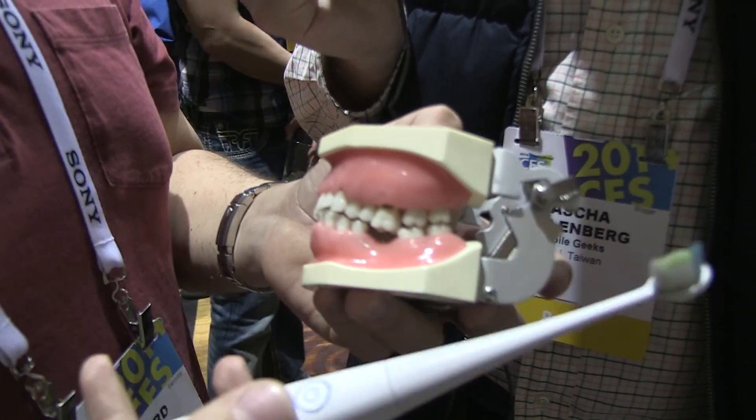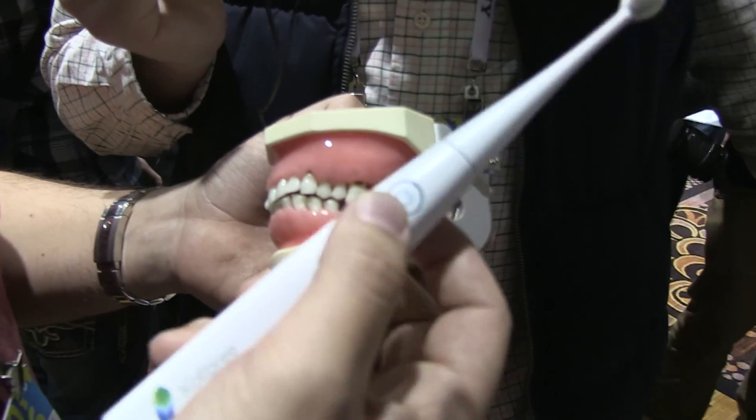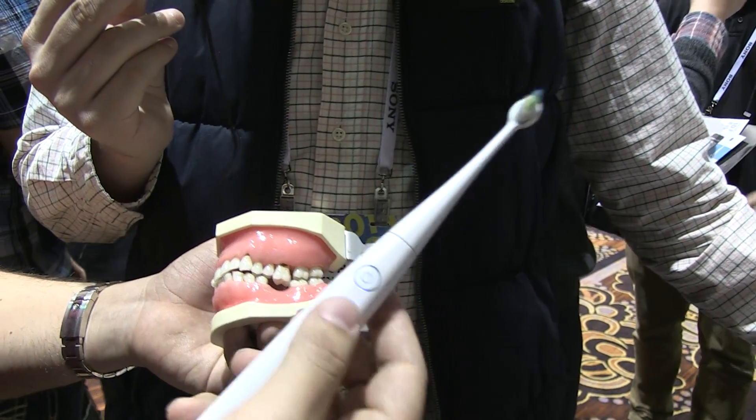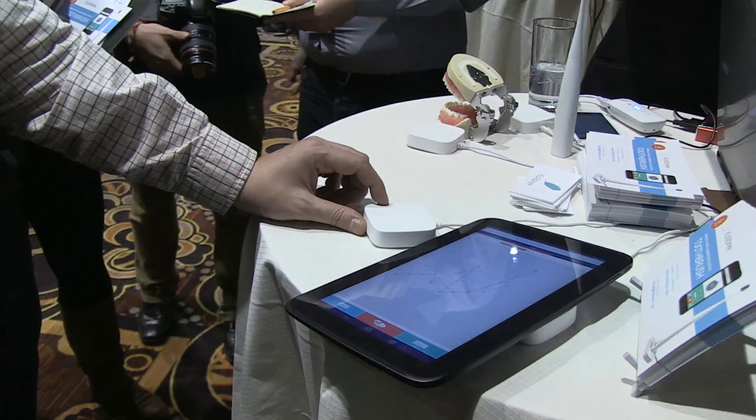Another cool thing is that this toothbrush actually has an API, so developers can actually build apps for it. You also have a wireless recharging pod, which is kind of interesting.